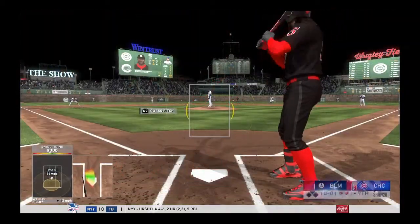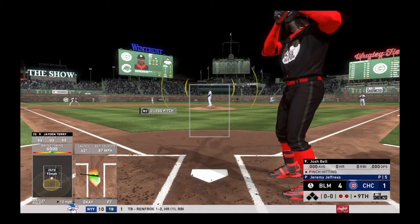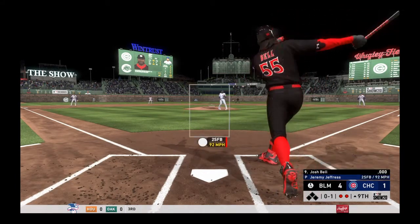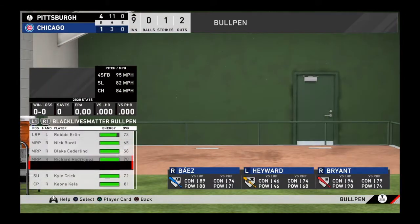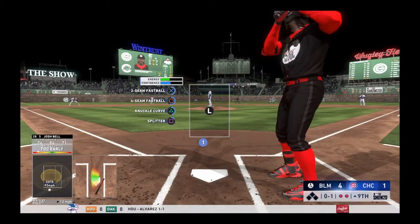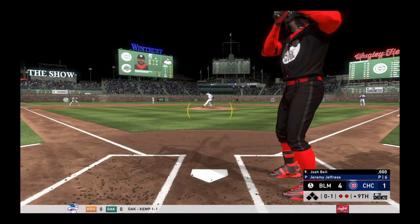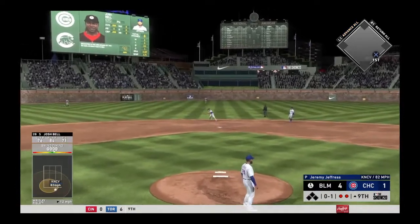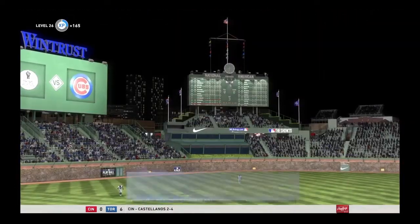Josh Bell will get the call here as he'll hit for the pitcher. A hardy cut there to begin the at-bat — nothing and one. Here's the 0-1 pitch — ground ball sent back up the middle, ranging to his right, throw to first in plenty of time, and the side is retired.